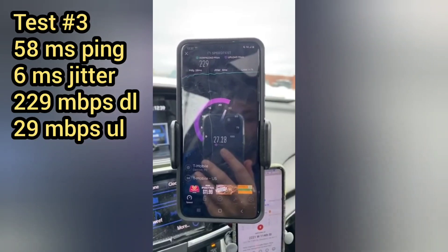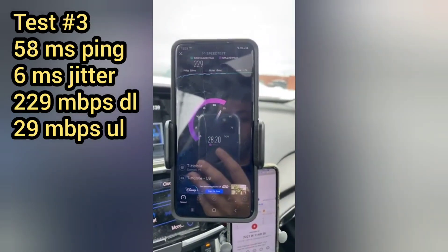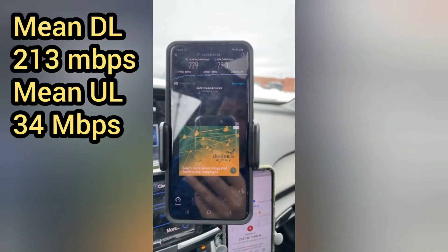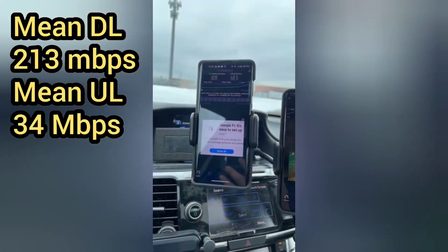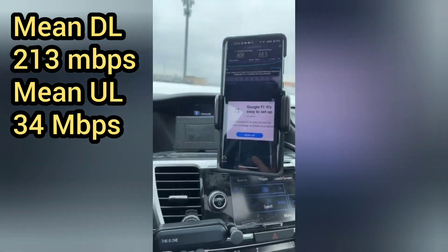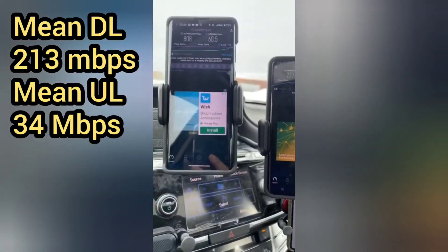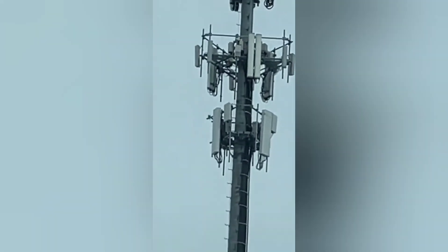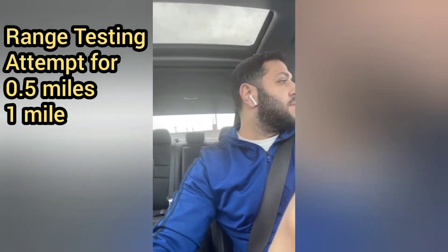When I crunched the numbers, the mean downlink speed was about 213 megabits per second, the mean uplink speed was 34 megabits per second, with a range of downlink from 190 to 229 and a range of uplink from 29 to 40 megabits per second. Bandwidth-wise, I was connecting to 60 MHz of N41 and 10 MHz of Band 2 for LTE, and 10 MHz of Band 66 for LTE.